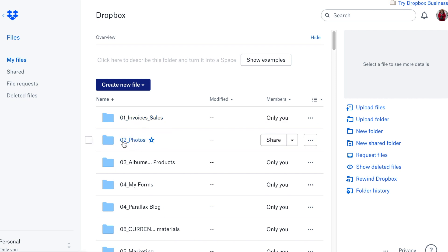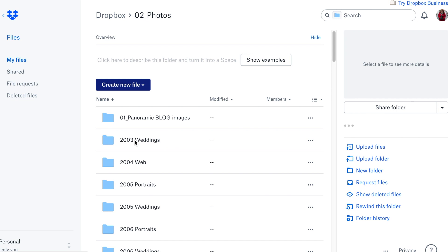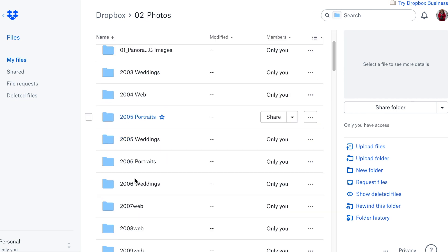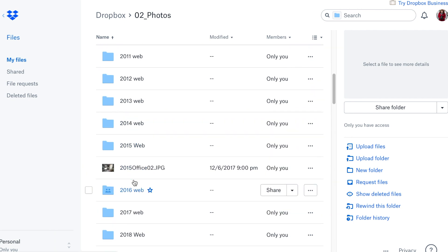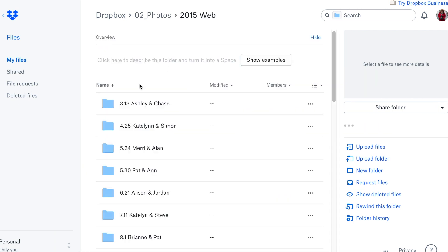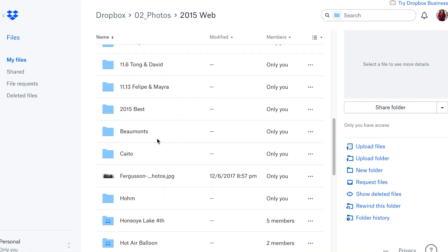And then this one is web-ready photos. These are all the photos that go on my blog. I'm going to click on this one and show you how it's organized. So this one is photos that are web-sized already, for every wedding year, every session year. Here's 2015 — I'll click on that — and then I go by wedding album, couples' names, and miscellaneous stuff.